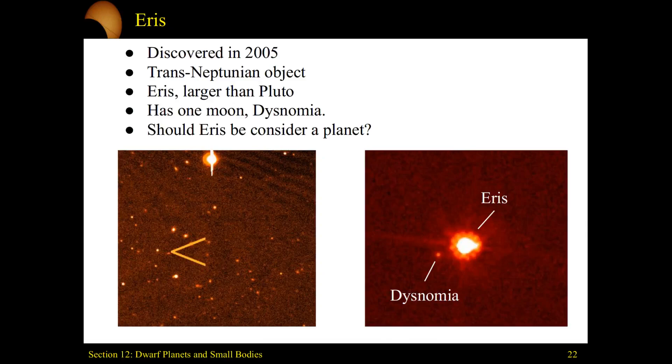We're starting to see arguments for why Pluto is a little bit weirder than our planets. Things got more complicated when we discovered Eris in 2005. Eris falls into the category of another trans-Neptunian object, and it is larger than Pluto. Along with it, it has a moon, Dysnomia.